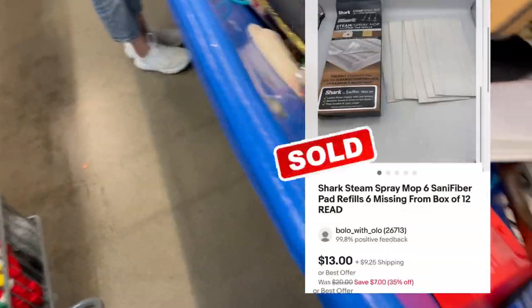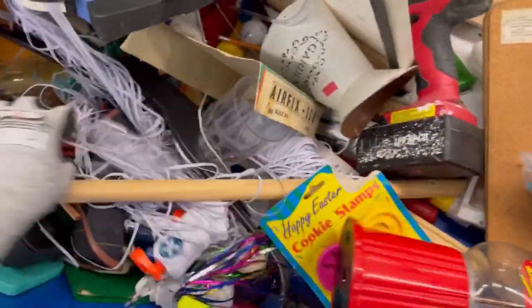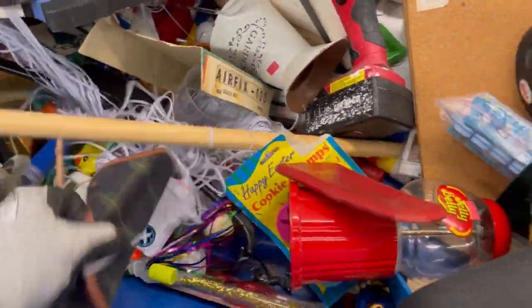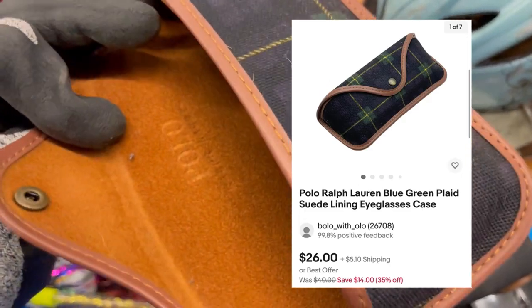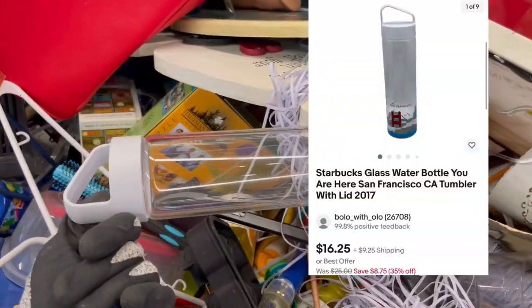Here was a nice surprise — I sold this for $13 and it sold in less than a week, probably a couple of days. It was incomplete with only six of the shark pads. I also found a Ralph Lauren eyeglass case in really nice condition — very excited about that one, comps weren't too bad. And there's a Starbucks glass water bottle tumbler — really nice; I think it said San Francisco.